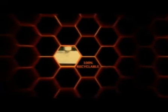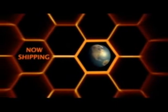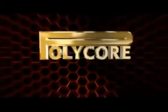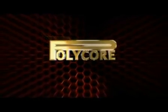It's the thinnest, strongest, most technologically advanced core on the market, and it's 100% recyclable. Polycore. Advanced structural honeycomb panels. Now shipping throughout the world. Polycore Australia — make our panels the core of your next project.